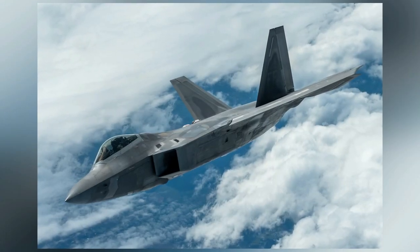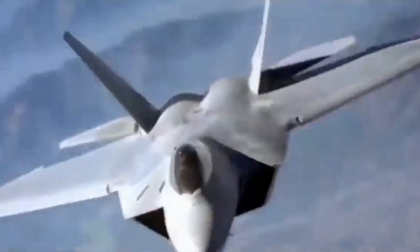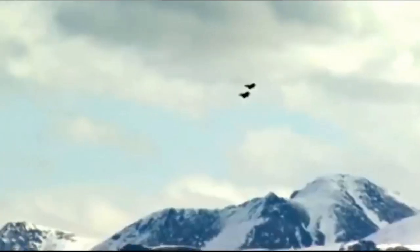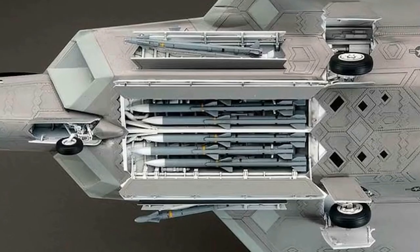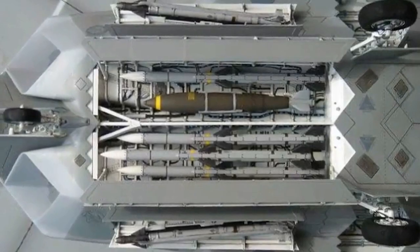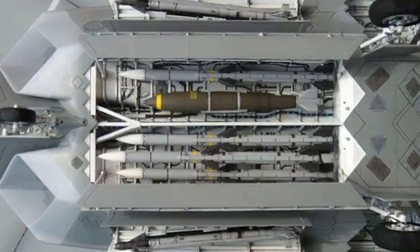Everyone has heard of the F-22, but what does it actually do? The F-22 is a stealth tactical fighter aircraft. Its main purpose is to project air dominance rapidly — it is designed to penetrate enemy airspaces, target the enemy before they spot you, and neutralize multiple targets at the same time. Even though the F-22 is designed for air superiority, it can also be deployed for ground attacks, electronic warfare, and signals intelligence.